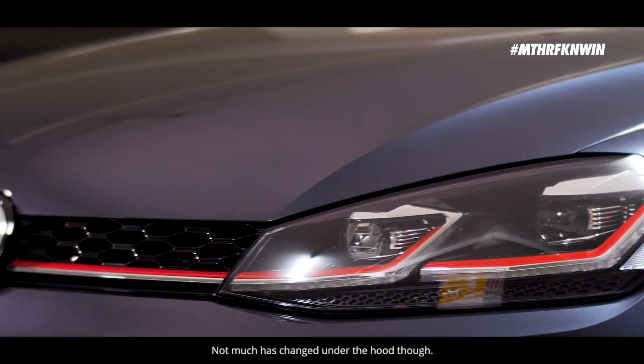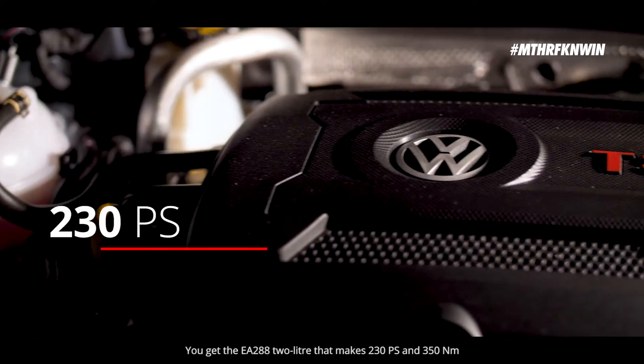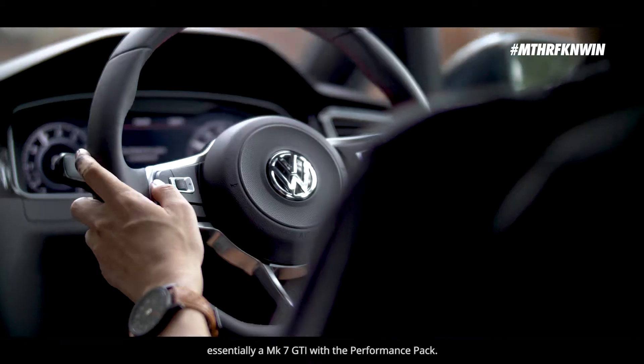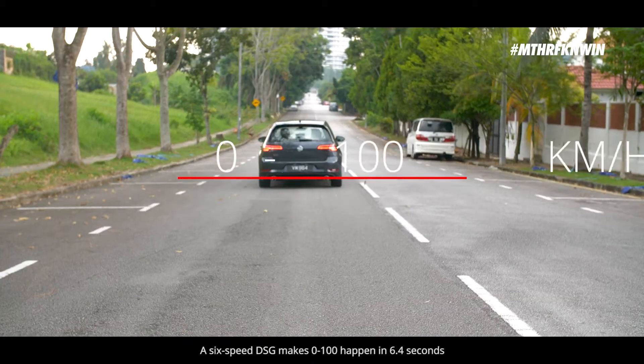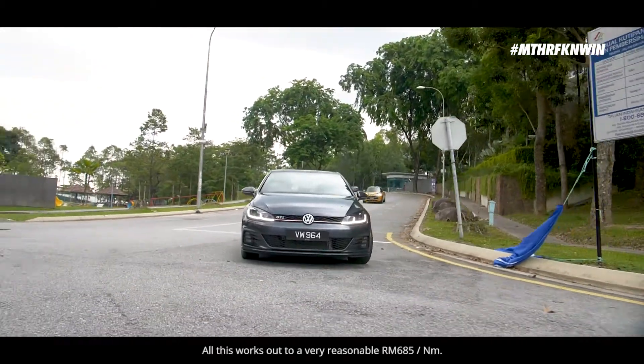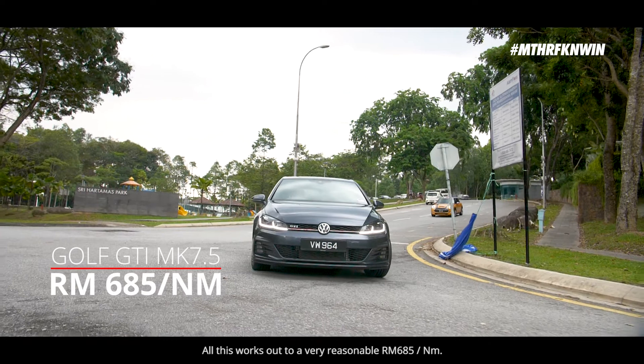Not much has changed under the hood though. You get the EA288 2L that makes 230PS and 350Nm — essentially a Mk7 GTI with a performance pack. A 6-speed DSG makes 0-100 happen in 6.4 seconds with a top speed of 248kmph. All this works out to a very reasonable RM685 per Nm.